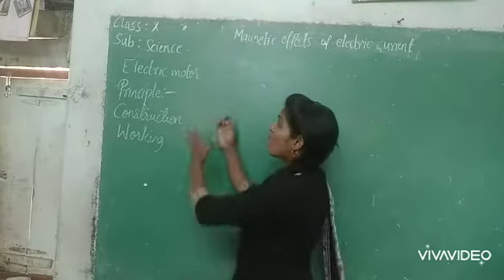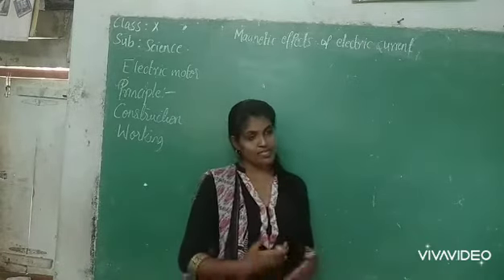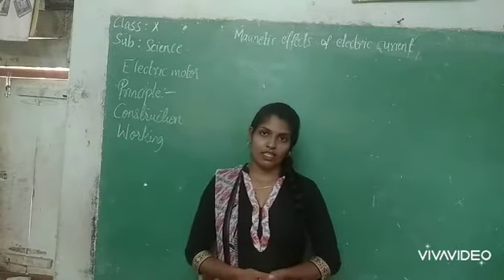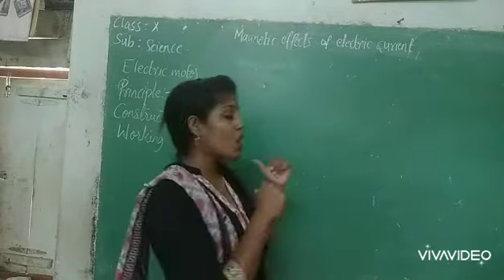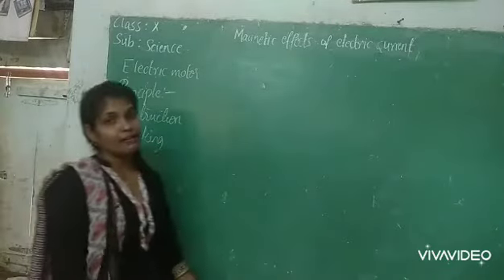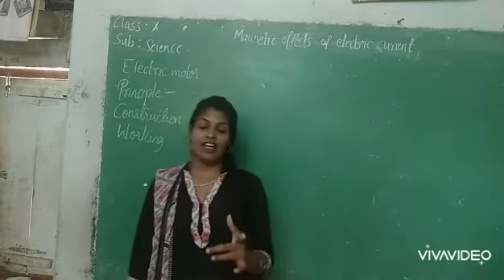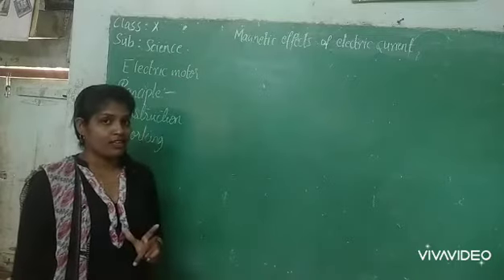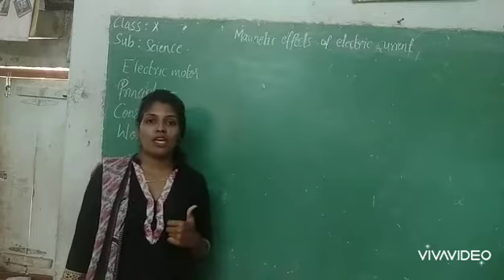How does it work? How is the electric motor constructed, and on what principle does it work? Today we are going to study electric motors. What is the principle? Yesterday only we studied the force on a current-carrying conductor. On that basis, the electric motor works.